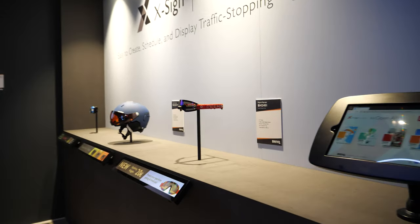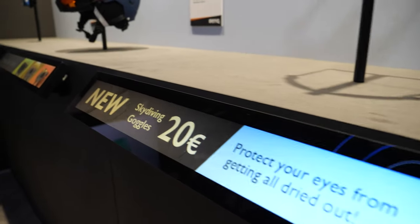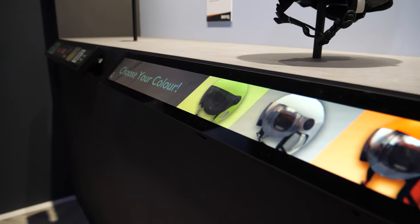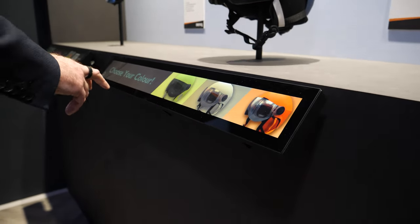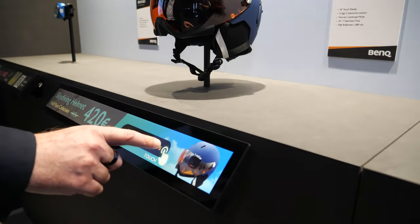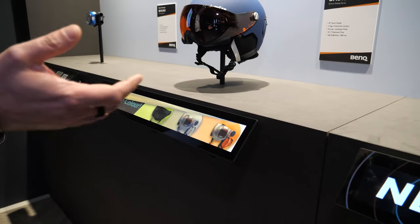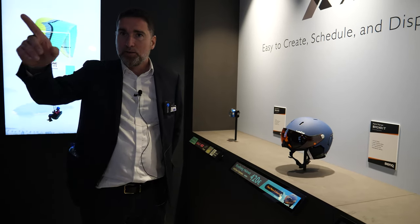We also have signage solutions. We have interesting new products like this bar-type product, which is very interesting to install on shelves, for example. The particularity of this screen is that it is interactive, so you can have more interaction with customers. This is unique in the market — no other brand can propose this kind of solution. It's LCD technology and it uses in-glass touch.